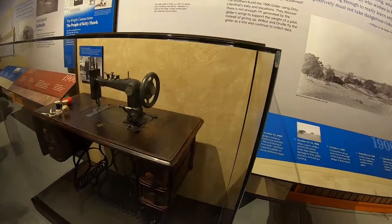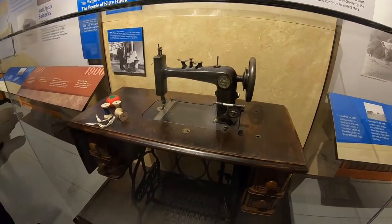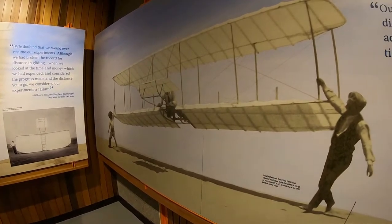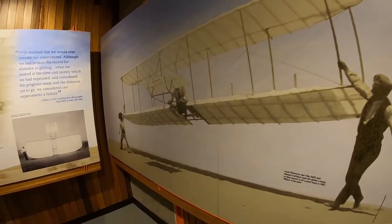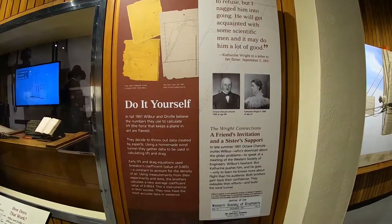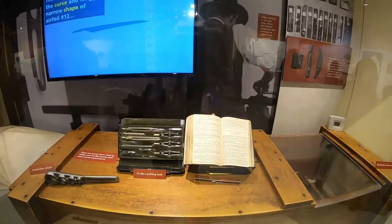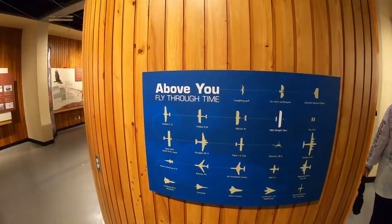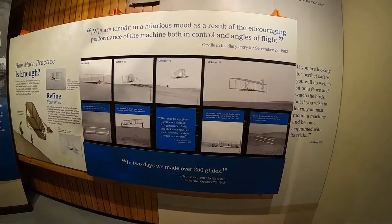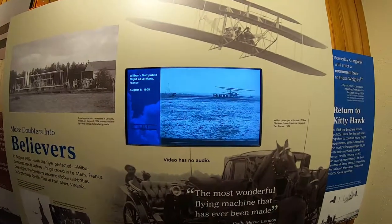This is a sewing machine used to stitch up the cloth used on their plane's wings. These are the actual pictures from 1903, the day they got their plane off the ground.